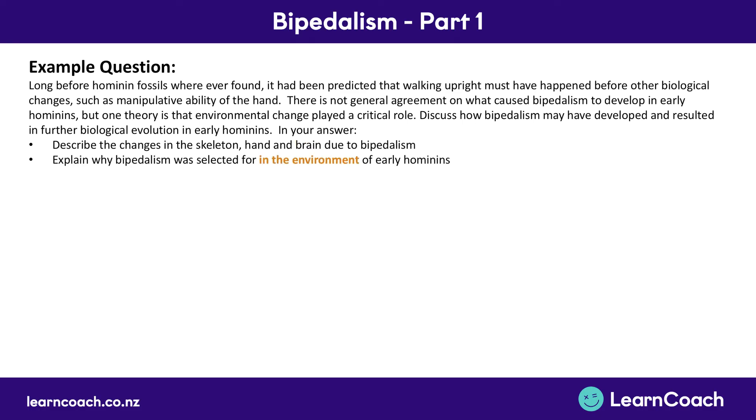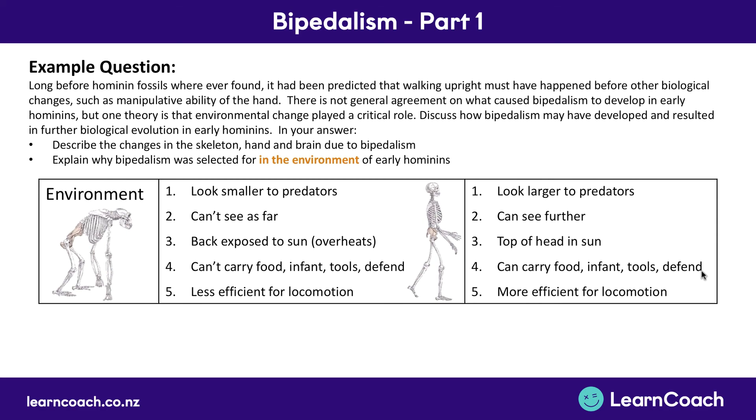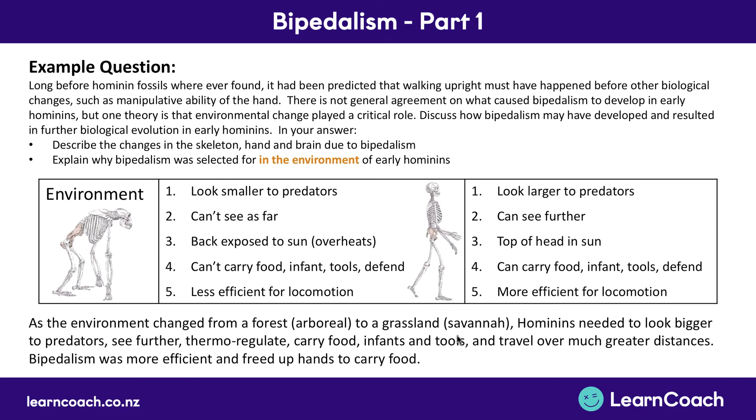Next we need to talk about why bipedalism was selected for in this environment — what are the benefits? When we went from a forest environment to the grassland, the climate became warmer and drier, so we'll need to mention this at the start of our answer. The benefits were: we look larger; we can see further; we only have the top of our head in the sun, which means better thermoregulation; we can carry food, infants, tools, and defend ourselves with our hands; and we have really efficient walking and locomotion on two legs.